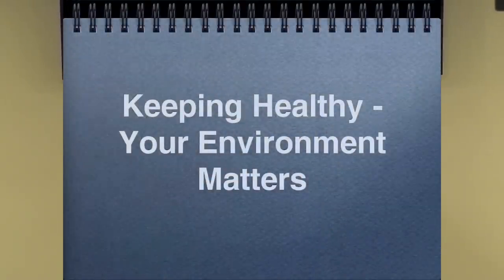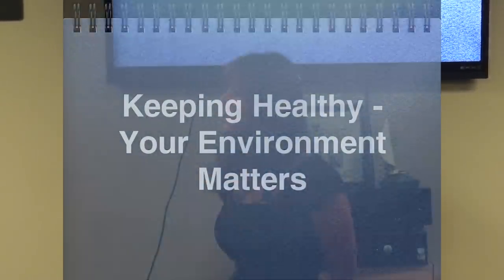Good evening, everybody. Thank you very much for coming. I have a really good talk planned tonight. It's called 'The Hidden Dangers in Your Home.' When I started doing the research, it was a little bit overwhelming, so now I'm going to have part two. Part one is mostly dealing with body care — things that you put on your body. Part two will be more things in your home. A lot of us think we're doing great changing to organic and getting filtered water, but we're also getting a ton of toxins from things we put on our bodies.